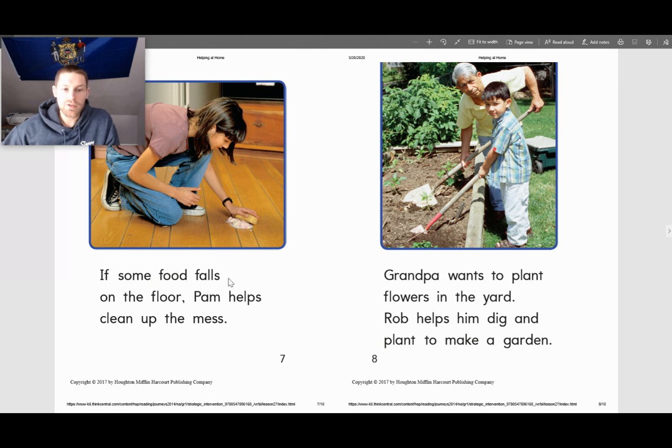If some food falls on the floor, Pam helps clean up the mess. Grandpa wants to plant flowers in the yard, and Rob helps him dig and plant to make a garden.